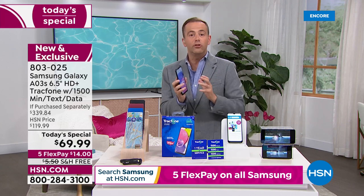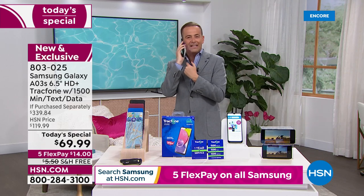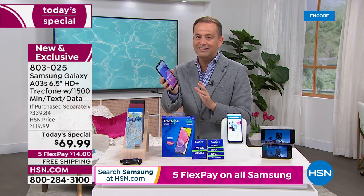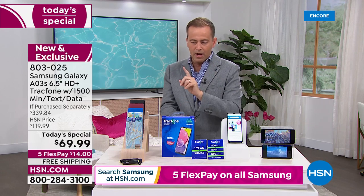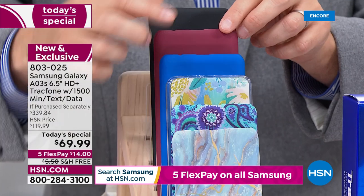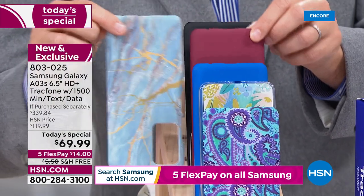If you get this home and try it and you don't love it — maybe wondering what the coverage will be like in your area — you can send it back and get a refund of the purchase price. So you are absolutely protected when you shop on HSN. As for color updates: blue marble and burgundy are the top two best sellers at this moment in time.